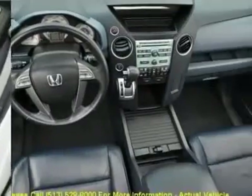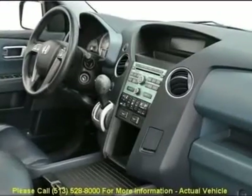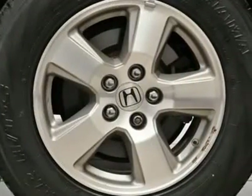Occupant sensing airbag, power door mirrors, power moonroof, power windows, rear air conditioning, rear window defroster, remote keyless entry, roof rack — rails only.